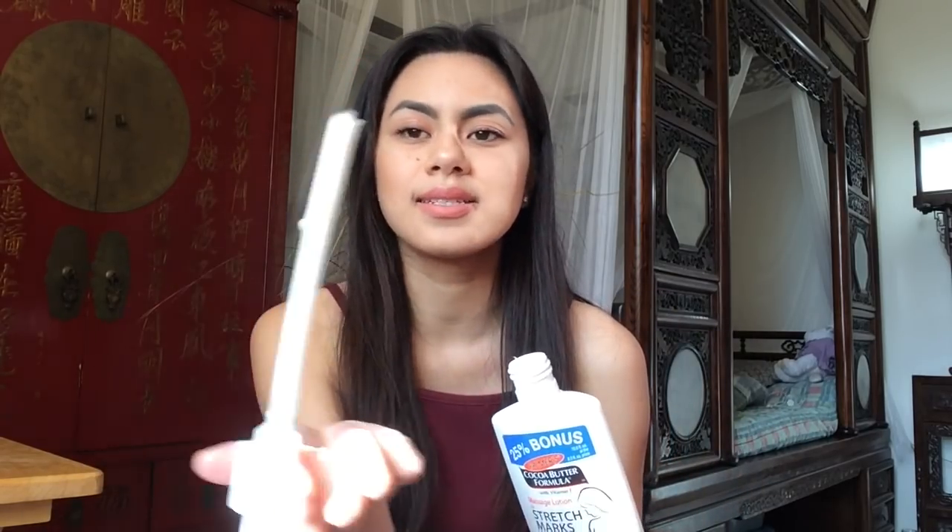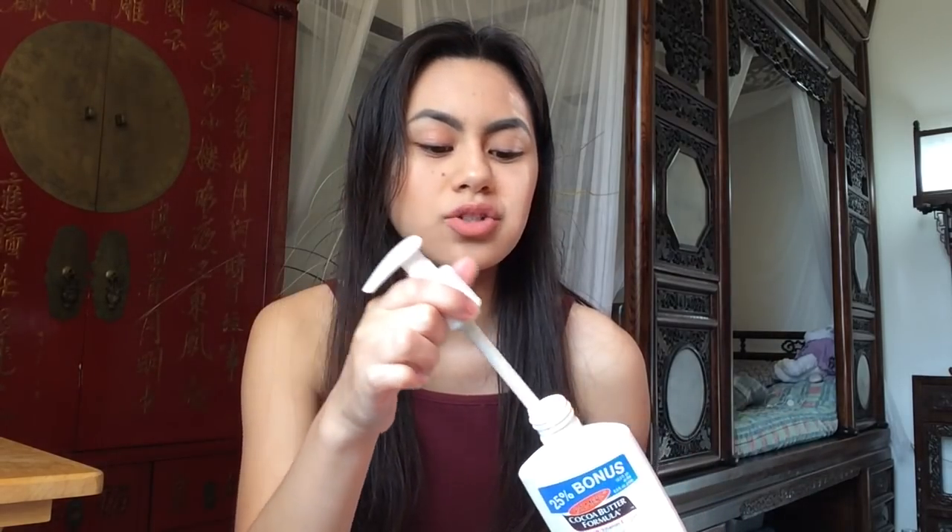This is what it looks like — it's a white lotion. It smells like chocolate; it's kind of strong. If you don't like chocolate, I don't know, you can't really overlook it — but that's what I do.